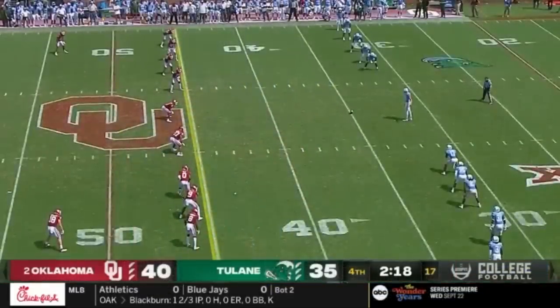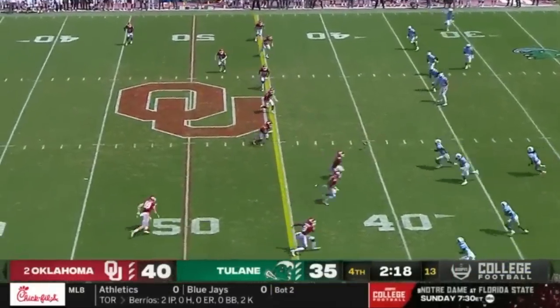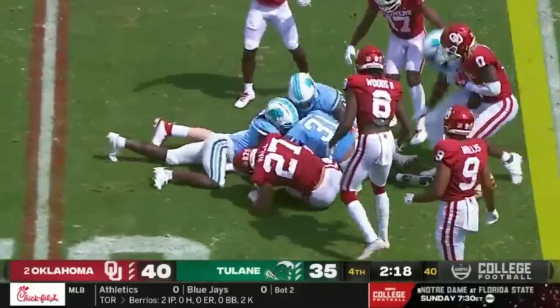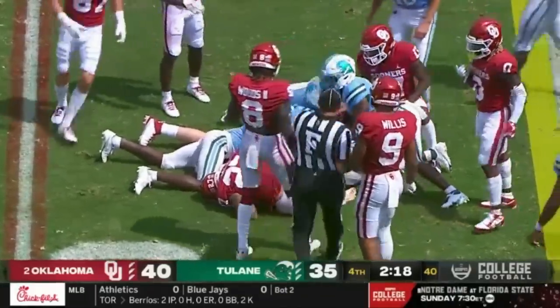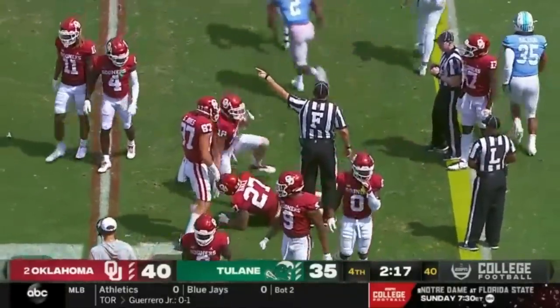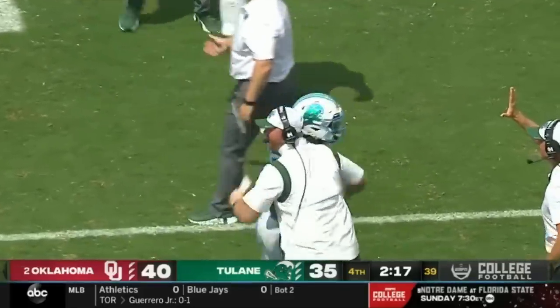For the onside kick, let's see what they do. It's touched initially by Oklahoma, but then three Tulane players jump in. They're led by Larry Brooks, and Tulane's got the ball. Wow — they recover the onside kick at the 48-yard line.